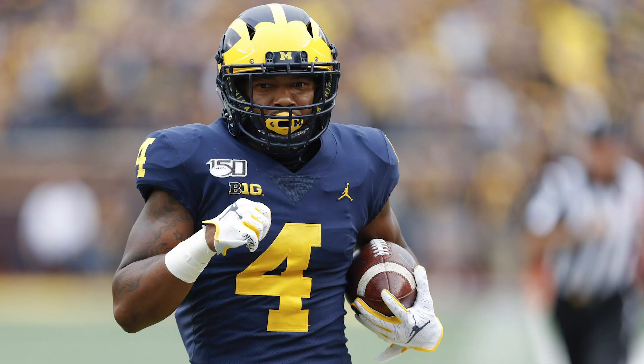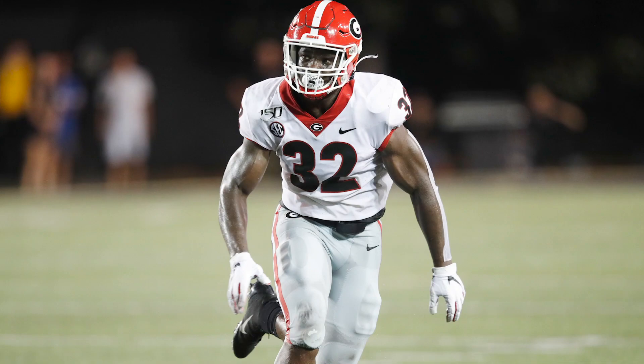Round three, pick 86 — Nico Collins, wide receiver out of Michigan. He's tall — 6'4", 215 — but his speed is phenomenal for his size. He's very good at tracking the deep ball, which is something Zach Wilson likes to do. He's very good at those 50-50 balls, which seems like a perfect fit for Wilson. Corey Davis is good at that, Denzel Mims is good at that, and Nico Collins is good at that. This would add to an already pretty solid wide receiver room and push guys like Braxton Berrios and Jeff Smith further down the depth chart.